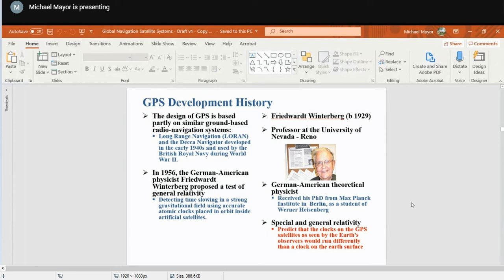In engineering there are two fundamental types of errors: bias errors and random errors. Random errors are measured and addressed in a statistical fashion. That would have been very difficult if the relativistic errors were, in fact, random errors. They are, in fact, bias errors.